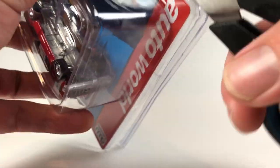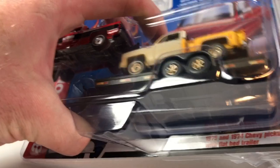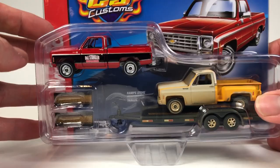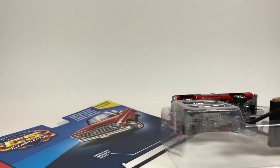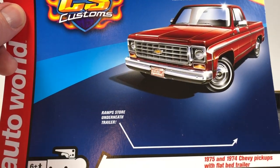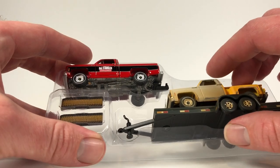We're going to go ahead and free the piece on this Auto World. There we go — let's go ahead and open it up. Nice clamshell packaging. Oh, the ramps store underneath the trailer — that's pretty cool, that's actually a nice touch because otherwise I think you'd lose the ramps.